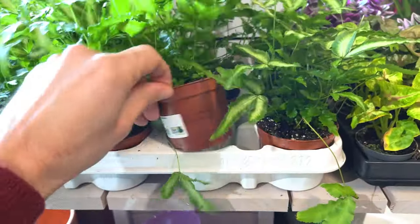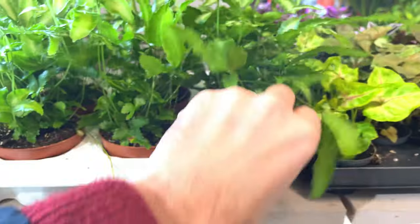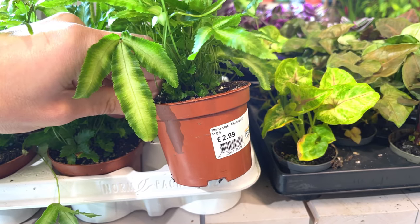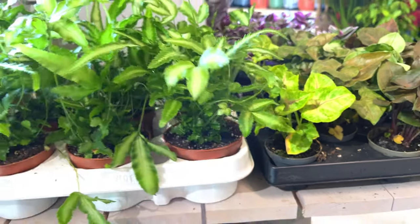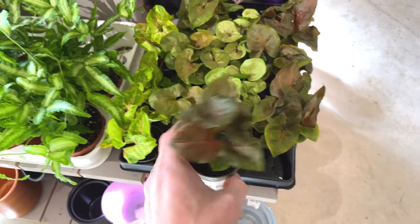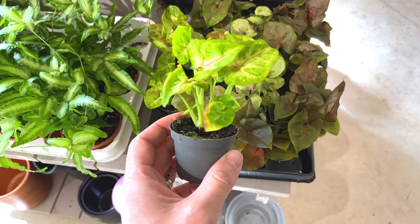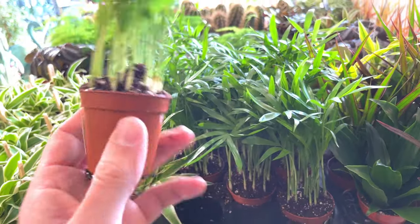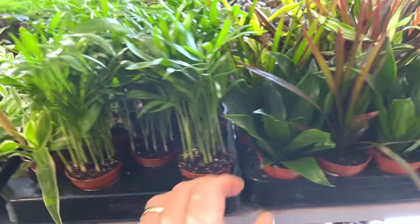Is this a fern? Nope. Pteris cretica albolineata. Some Syngoniums here, £2.99 - looks like quite a nice one, some damage on that leaf. Tiny mini palms, £1.99, quite cheap.